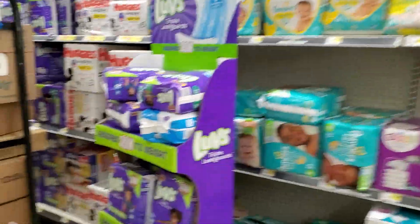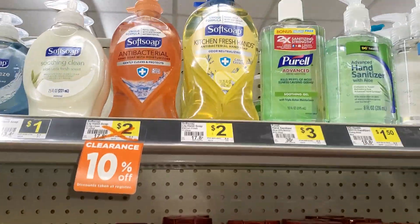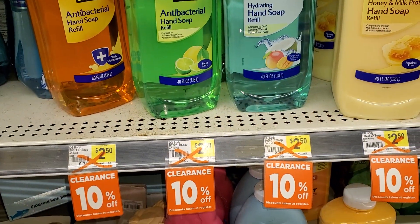I think it's around here somewhere. Jackpot! Jackpot! There you go — it's all stocked. I bought that last time, that's a good deal. $2.50, 10% off. This weekend it's going to be cheaper than that.